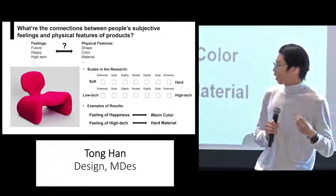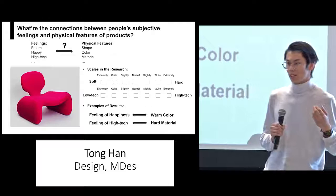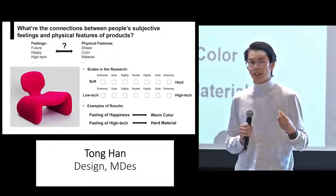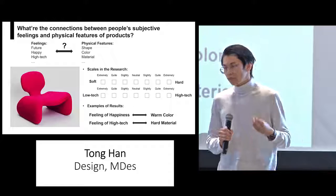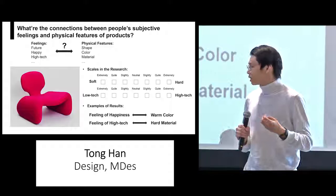The results are very interesting and encouraging. For example, the result shows people's feeling of happiness is correlated with the color of the chair — if the color is warmer, people will have more feeling of happiness. And people's feeling of technology is correlated with the hardness of the chair — if the chair is harder, people will have more feeling of high technology. I got several correlation relationships from my study.